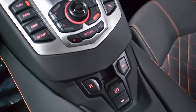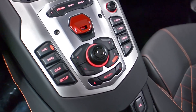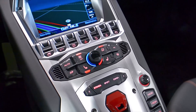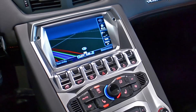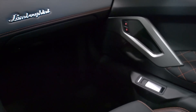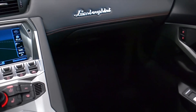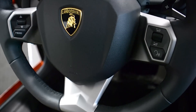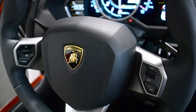This Aventador is in immaculate condition and comes well optioned, including navigation, factory exhaust tune, 3M clear shield, rear camera, power adjust and heated seats, Q-Satura pattern stitching, branding package, clear bonnet, shiny black painted Dione style wheels, black calipers, and much more.